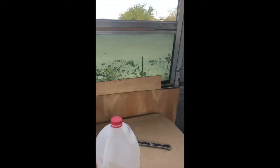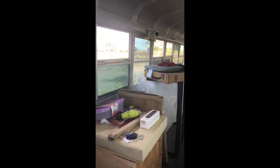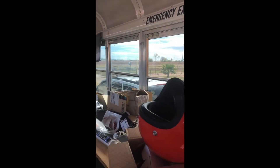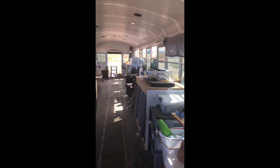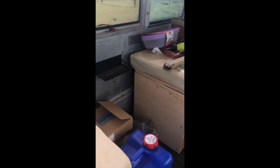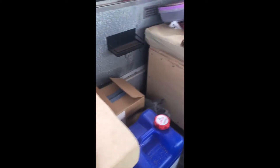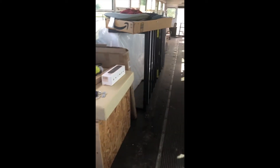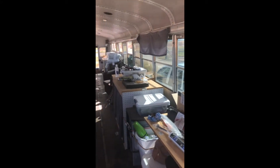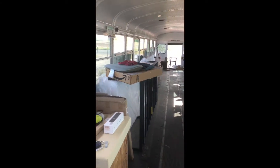The bus has been trashed again. A big storm came through and some of the windows came down. We have to find a more permanent solution to that. Inside, there's dust everywhere, so it's cleaning time once again. This is getting crazy — plus all the work, and I haven't been able to get to it because I've got ten other projects going on.